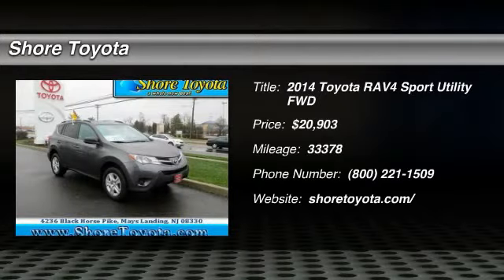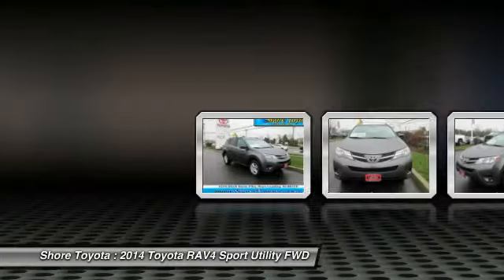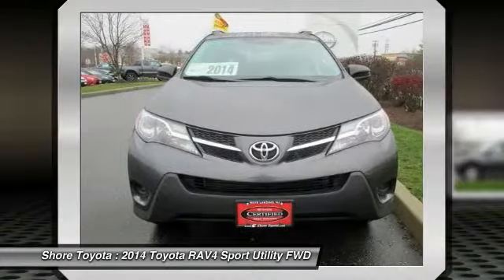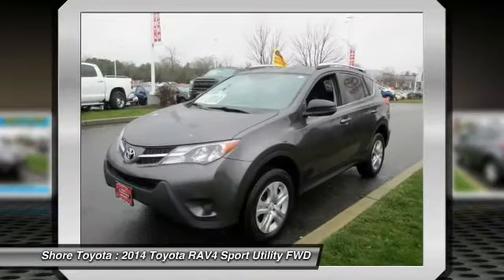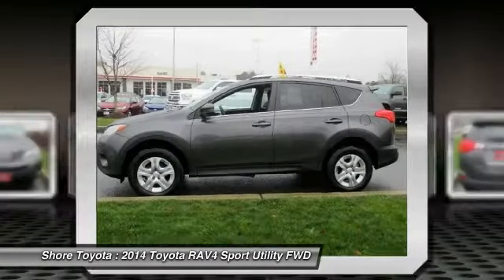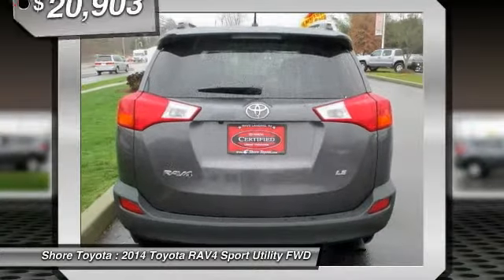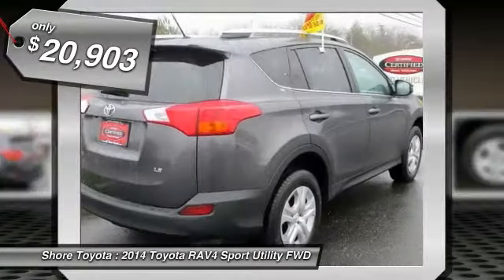The 2014 RAV4. The RAV4 is one of the most fuel efficient SUVs in its class. Versatile and efficient, RAV4 mixes the comfort and drivability of a sedan with the benefits of an SUV. This highly evolved, well-packaged crossover SUV lets you have it all and is priced below $25,000.